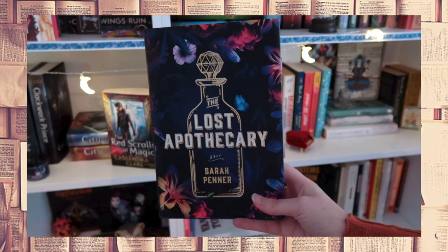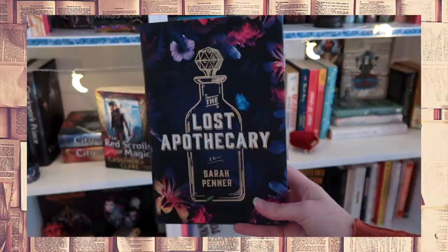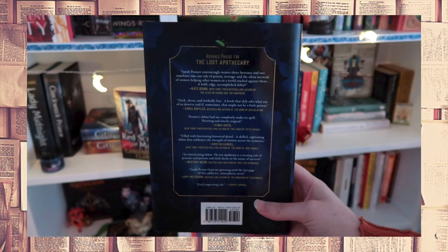This story takes place in the back alleys of 18th century London, where we find a secret apothecary shop — known for its remedies, but in certain doses it can become poison. Nella, the bold and heartbroken shop owner, only sells these poisons to women who want to use it against the insufferable men in their lives. One day, a 12-year-old girl named Eliza Fanning shows up on her doorstep. Their bond will lead to unforeseen consequences that transcend the barrier of time. Two hundred years later, Caroline Partwell finds herself in London after discovering her husband's infidelity, and while mudlarking along the River Thames she finds an old apothecary vial. In need of some distraction, she decides to learn more about its origin.